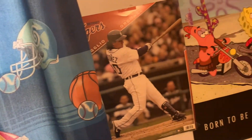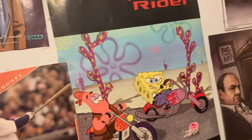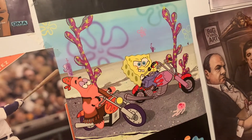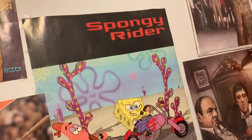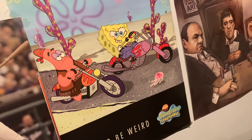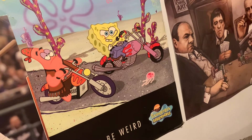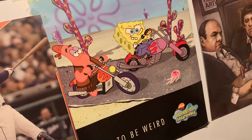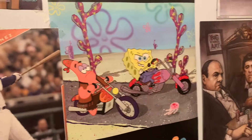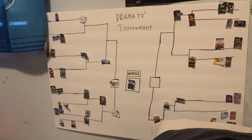Here we have the first poster ever added to my room — the SpongeBob poster. It's been in my room for probably over 15 years and it's just so iconic to me. It might come down someday but I still enjoy it. Next we have the drama tournament TV board — I'll leave a link in the description to the tournament we did. We did a sitcom tournament, a drama tournament, and a cartoon tournament coming soon on Matt's channel.